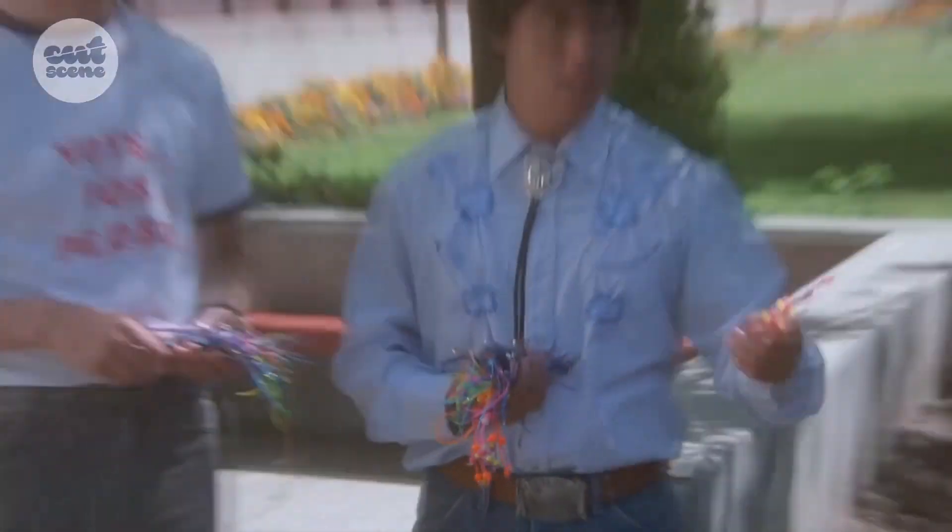What are bandit signs? Bandit signs are those little signs when you're driving around town that say either 'vote for Pedro,' 'we buy houses,' or 'we'll cut your lawn for $19.99 a month.'